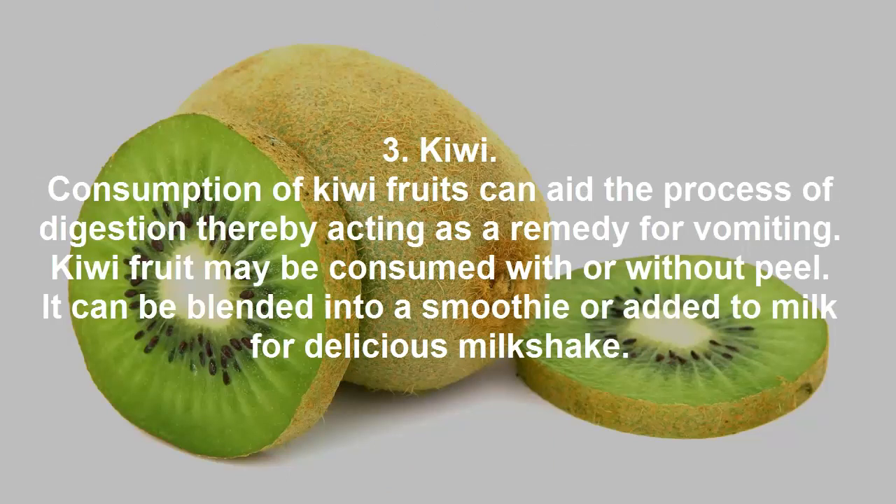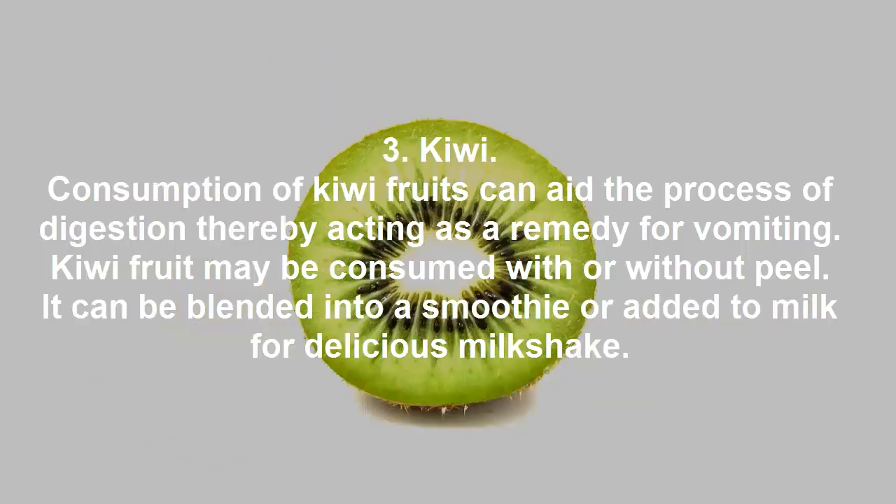Kiwi. Consumption of kiwi fruits can aid the process of digestion, thereby acting as a remedy for vomiting. Kiwi fruit may be consumed with or without peel. It can be blended into a smoothie or added to milk for a delicious milkshake.